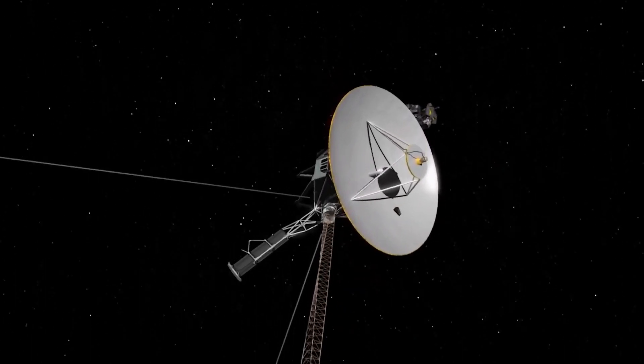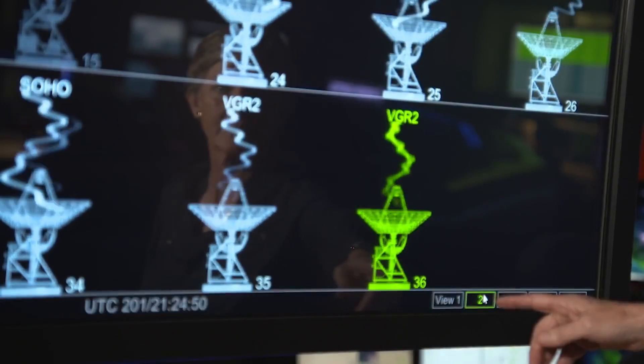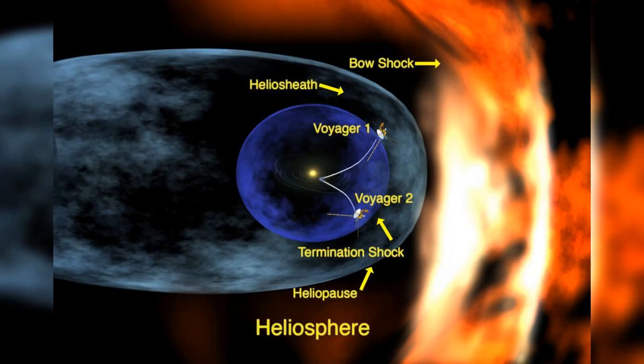Similarly, Voyager 2 captured the first images of the turbulent atmospheres and peculiar geological features of Uranus and Neptune, highlighting features like Neptune's great dark spot and Uranus's dramatically tilted axis.